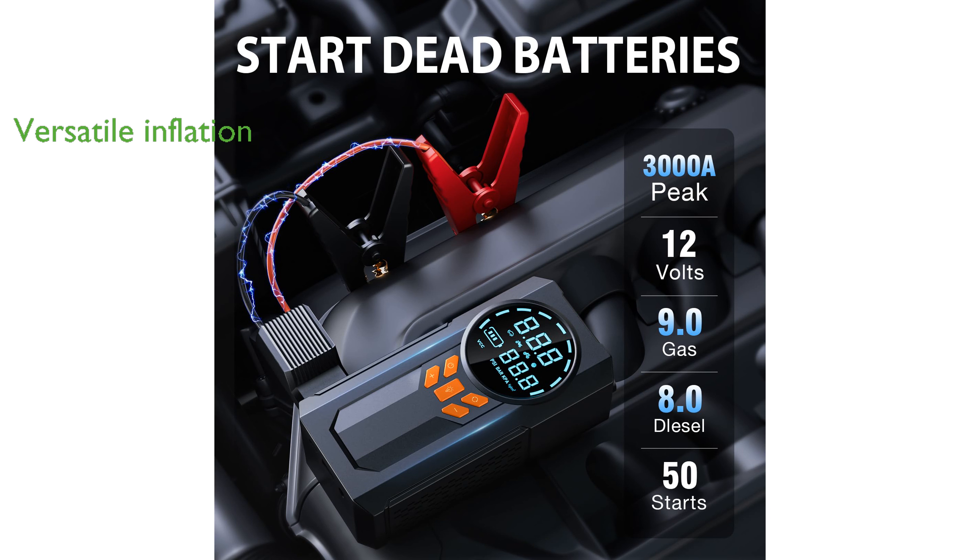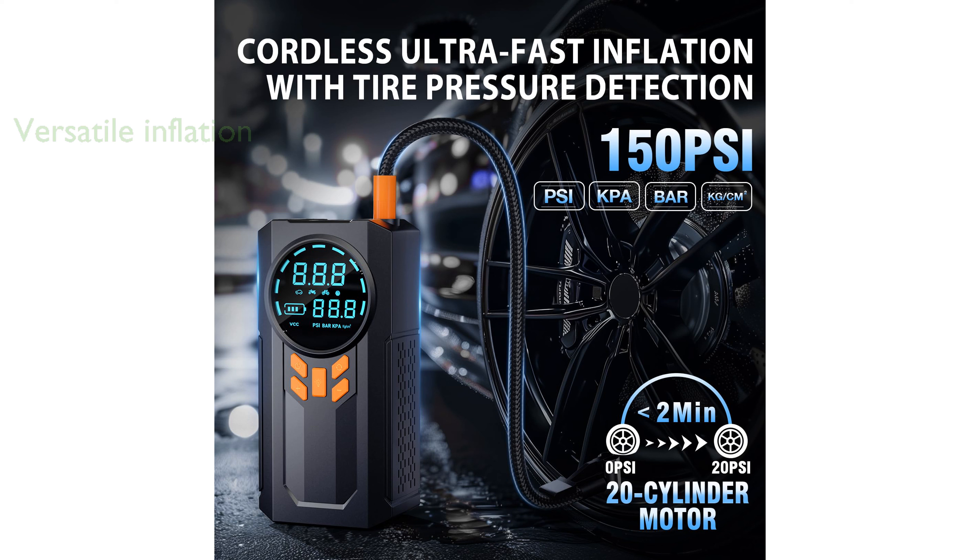with multiple nozzles, making it versatile enough to inflate car tires, motorcycles, bikes, and even sports balls.